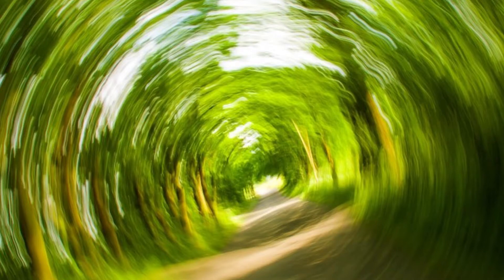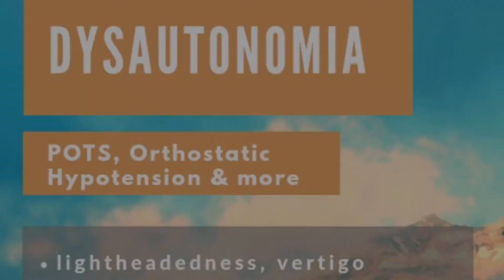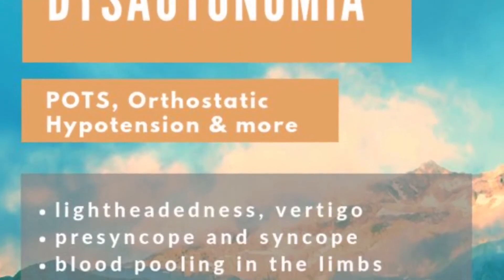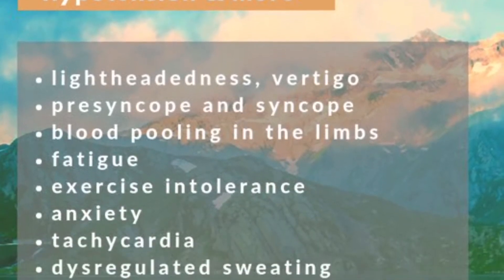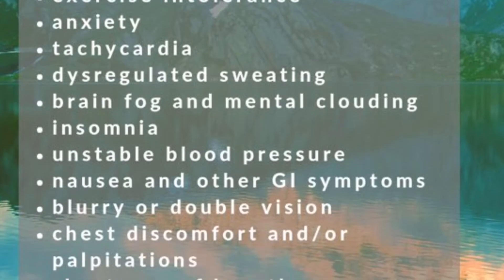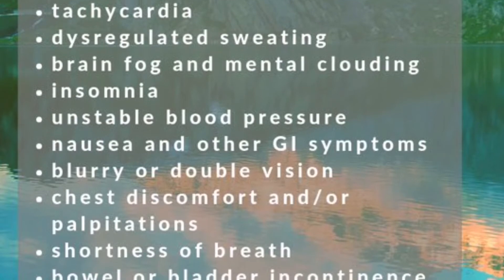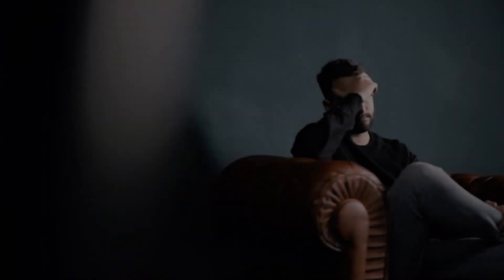The potential symptoms of dysautonomia are numerous and vary widely for each individual. In general, symptoms result from inefficient or unbalanced efferent signals sent via the sympathetic and/or the parasympathetic systems. Common symptoms include lightheadedness, vertigo, syncope, blood pooling, fatigue, exercise intolerance, anxiety, tachycardia, dysregulated sweating, mental clouding, insomnia, unstable blood pressure, nausea, shortness of breath, and others.